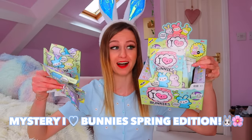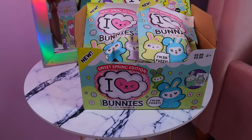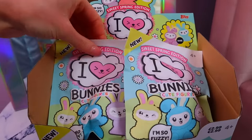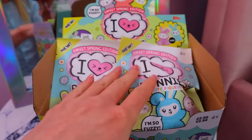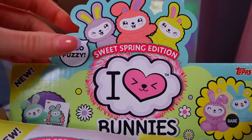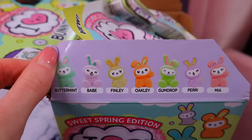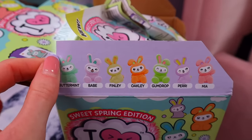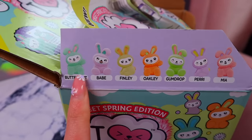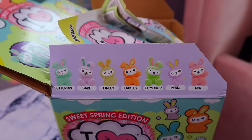Today we are back at it! I have gone out and literally bought an entire box of the brand new mystery I Heart Bunnies Spring Edition. This is what the box looks like — we bought so many they are literally falling out of the box. It says 'new' all over it — these are the Sweet Spring Edition.